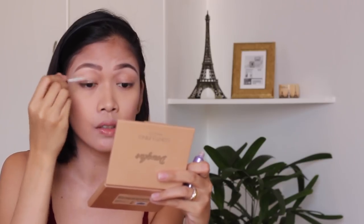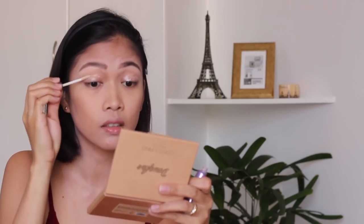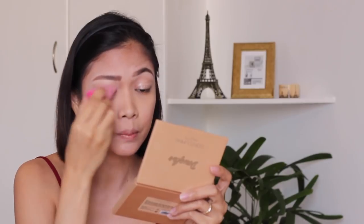Now we'll move on to the eyeshadows. I like using this Urban Decay Eyeshadow Primer Potion for the eyeshadow primer, because it really makes the eyeshadow colors stick. And if you are going for an interview, it may take the whole day, so it's nice to have a primer for the eyes to keep your makeup in place.